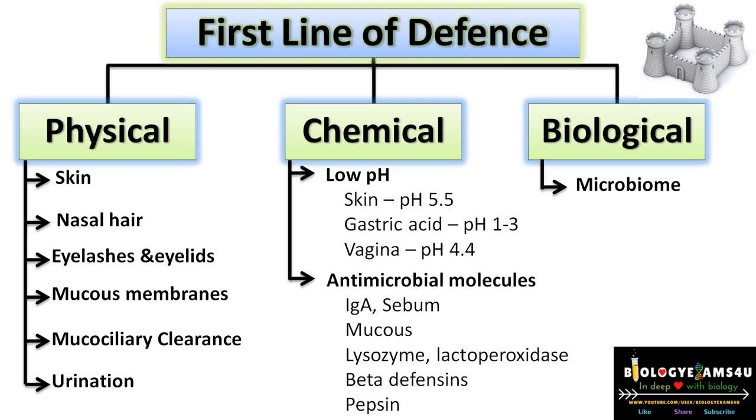Hi friends, welcome to biologyexams4u.com. Today we have an interesting topic from immunology: what do you mean by first line of defense, and how does the first line of defense work within 5 to 10 minutes.